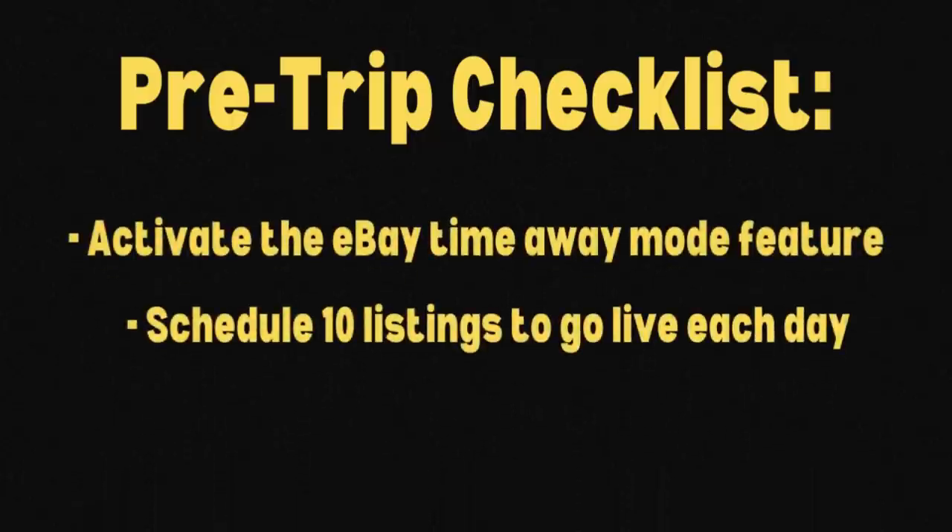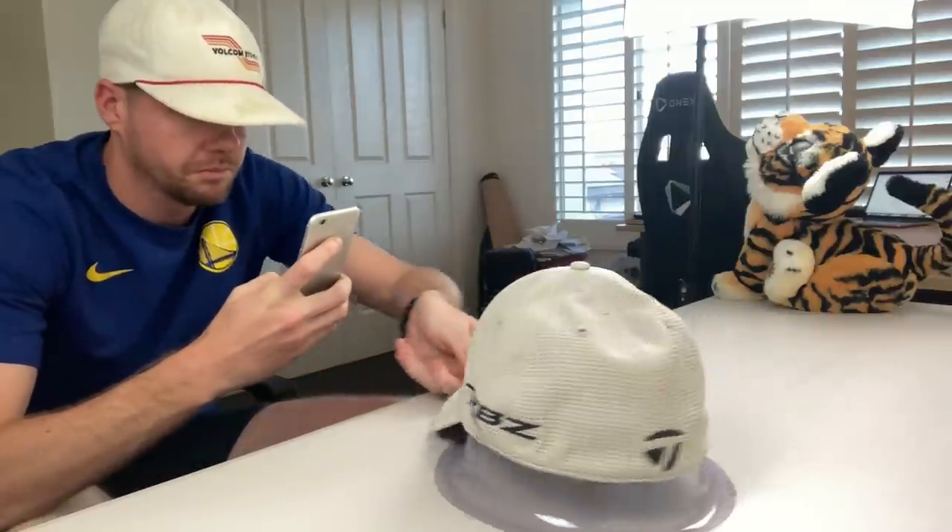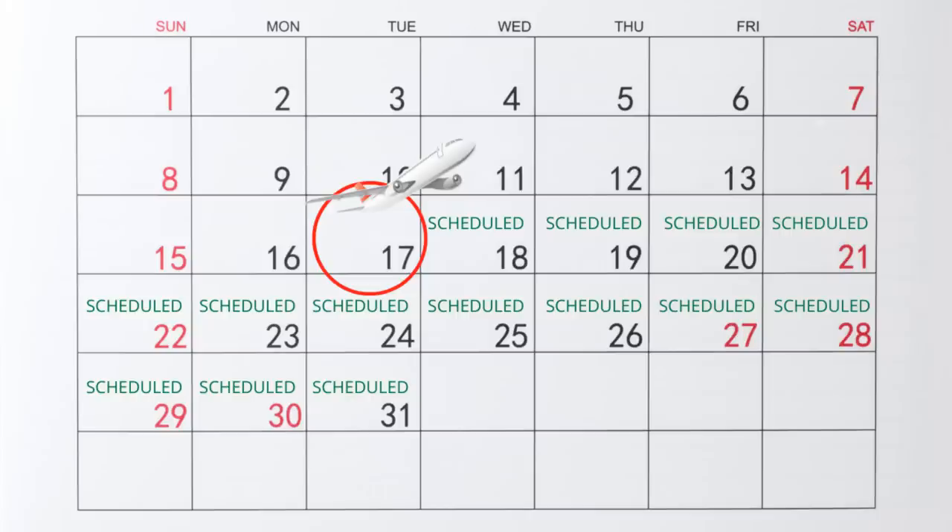That was the first crucial step. The second thing I thought would be in my best interest was to have new listings going up every single day while I was away. So for the two weeks before I left, I went from my normal 10 listings a day up to 20 listings a day — 10 were scheduled for the days I'd be away and 10 were activated on the day. There was a lot of work pre-trip, but as you're about to see with these sales figures, we had some pretty good numbers over those 14 days I was technically inactive on eBay.